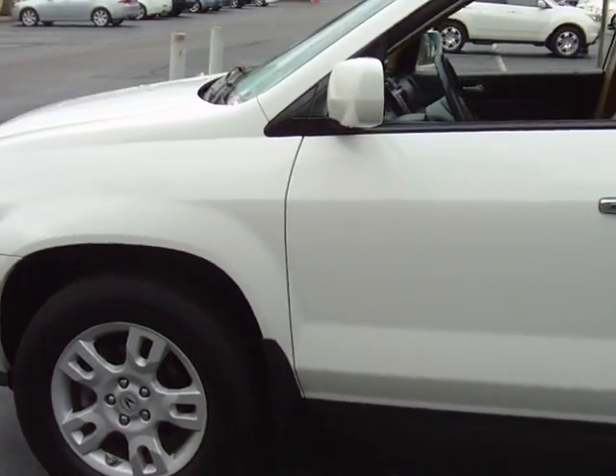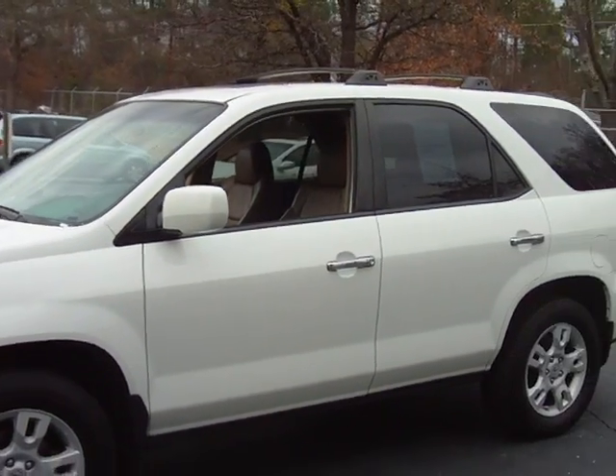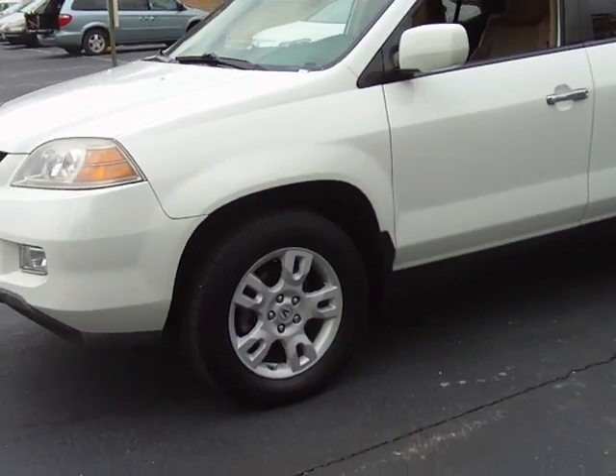A Bose speaker system, premium surround sound system. This car will be a certified car, which will come standard with a 100,000 mile warranty and no additional money out of your pocket.